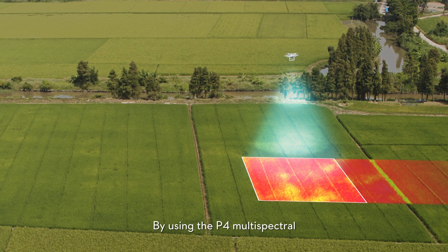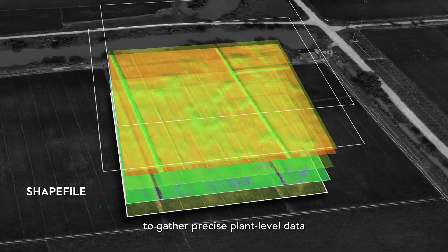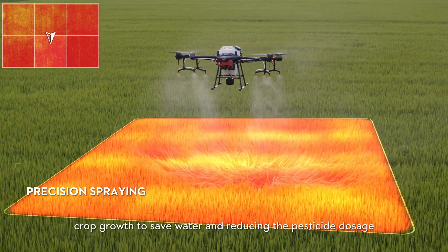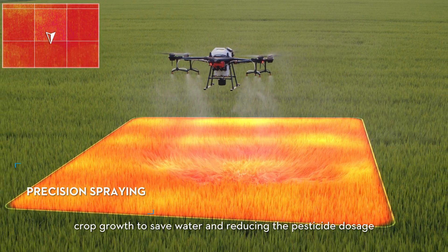By using the P4 Multispectral to gather precise plant-level data, the T20 can apply a selectively spraying solution based on crop growth to save water and reduce pesticide dosage.